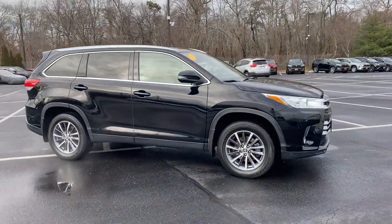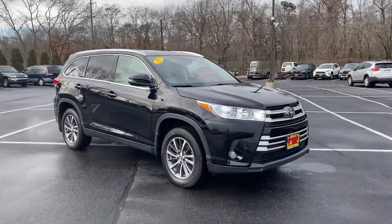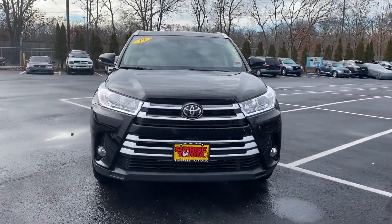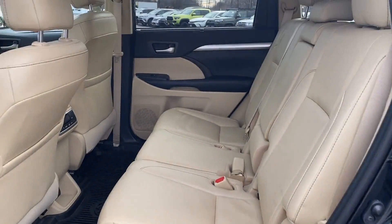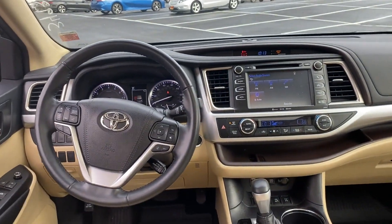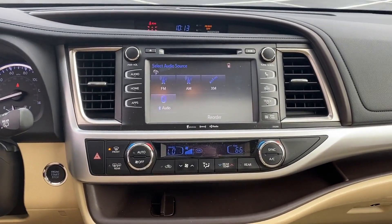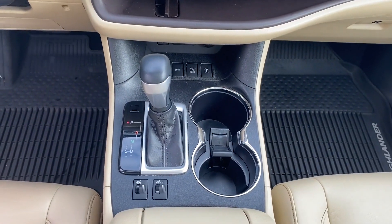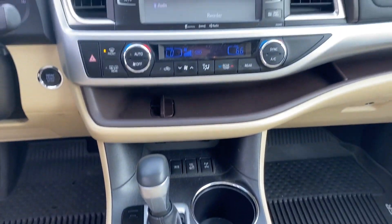Lane departure warning, satellite radio, navigation, multi-zone air conditioning, blind spot monitor, all-wheel drive, third row seating, heated side view mirrors, leather seats, moonroof, backup camera, tinted windows, rear air conditioning, power driver seat, power passenger seat, Bluetooth, and power liftgate.